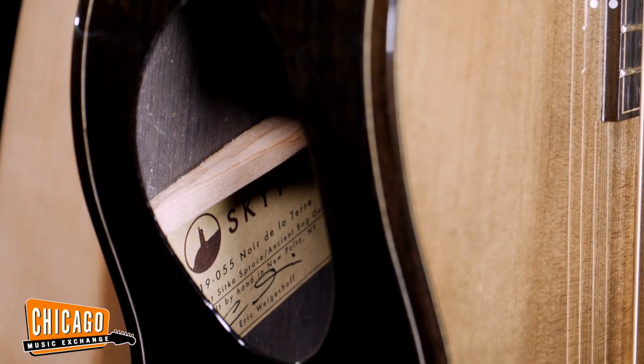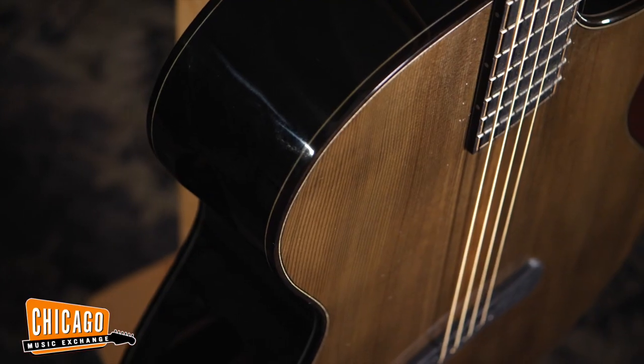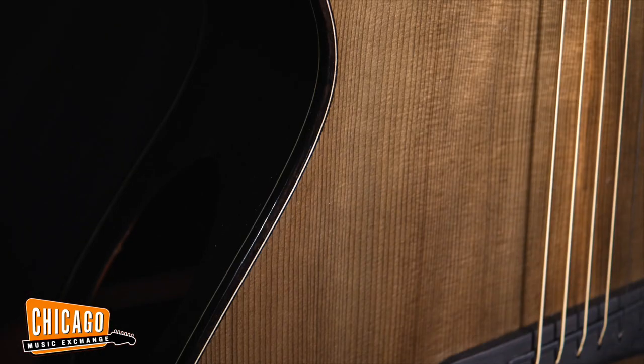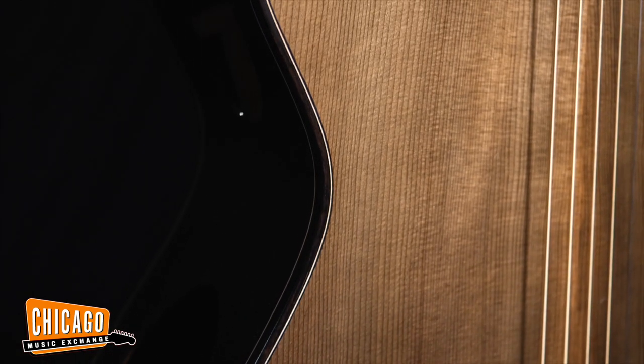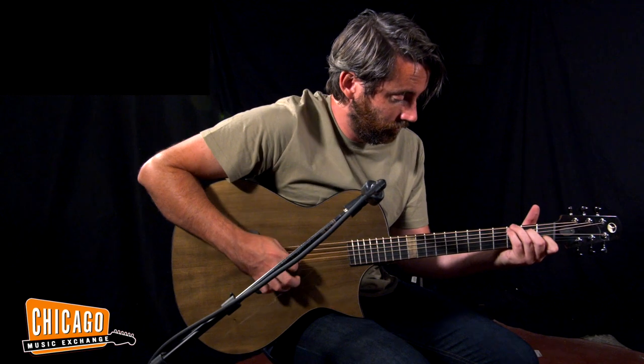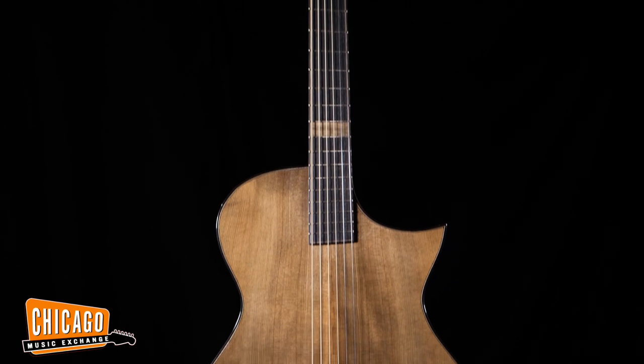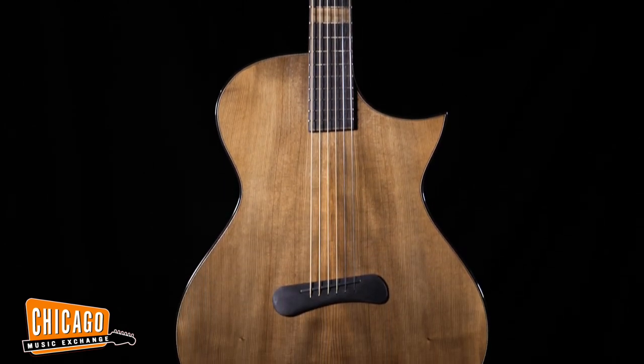The sound comes right up at you and almost envelops you. This particular one is made with very rare special wood — 5,000-year-old-plus bog oak for the back and sides, and the Sitka spruce top is dated at 3,000-plus years. It's a really special piece; there's only so much of that wood around and you won't see another one.